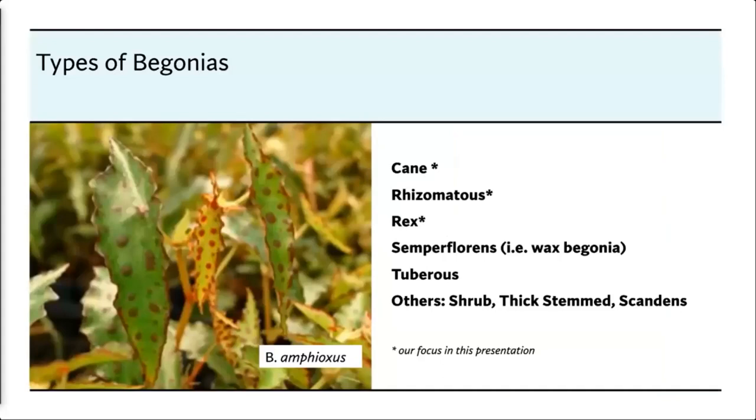Begonias are grouped into types. With 2,000-plus varieties you have to group them together. There are the cane begonias, the rhizomatous, and the rex — and those are the three we'll concentrate on today. Then there are the semperflorens, which you probably know as the little wax begonia around your mailbox. Tuberous begonias — seen at the nursery — are very floriferous with lots of flowers in all colors, though their leaves aren't much to speak of. There are also shrub, thick stem, and scandent (trailing) begonias.